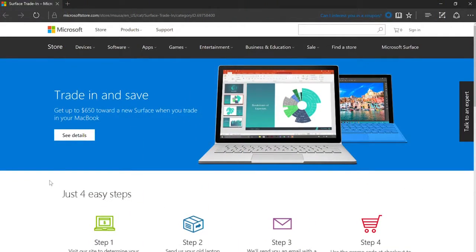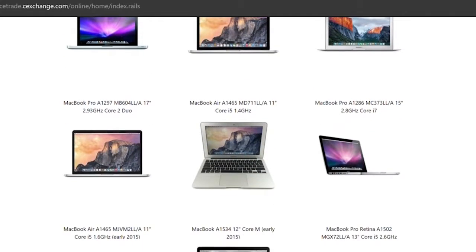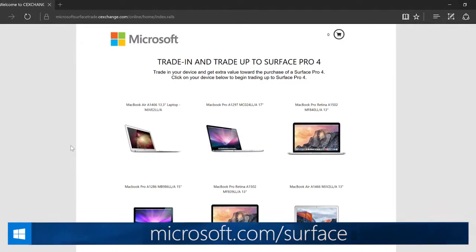Starting with a trade-up offer — for a limited time, anyone in the U.S. can trade in their MacBook Pro or MacBook Air at a Microsoft Store or online for up to $650 off a Surface Book or Surface Pro. For more details, check out Microsoft.com/Surface.